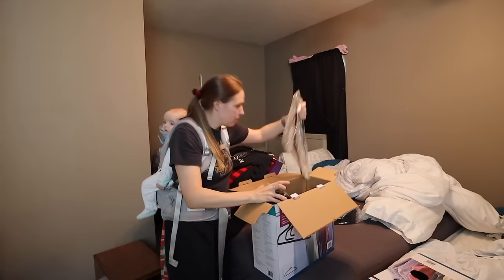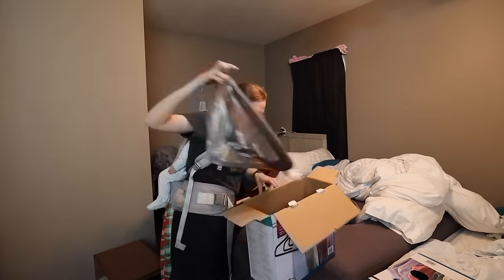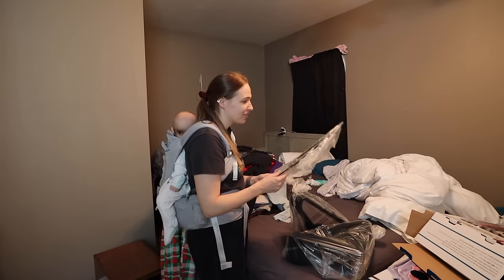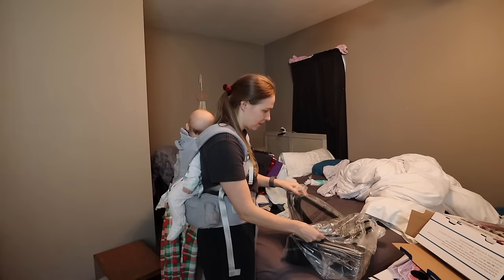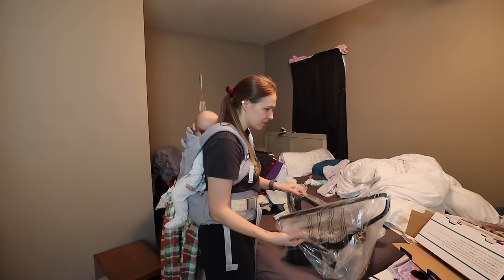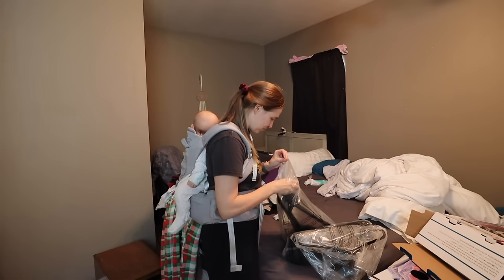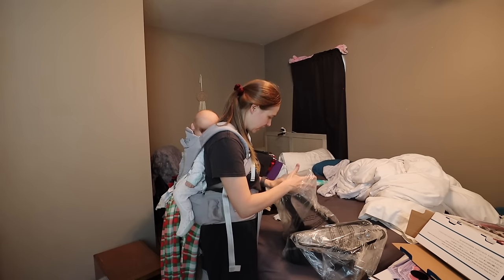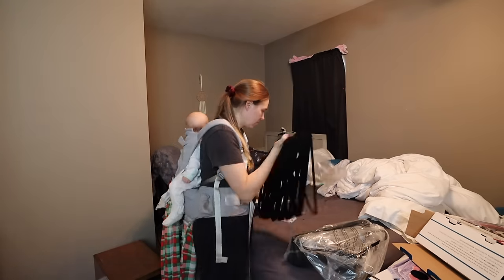There's a single extra hanger in this box — I have 51 hangers. I wonder if the other box is like that too, or if there's just a weird random extra hanger in this one. I swear I counted right. I don't know.